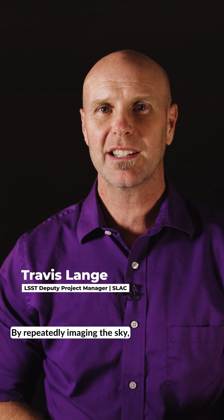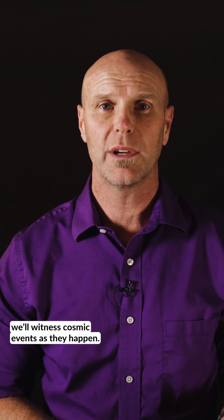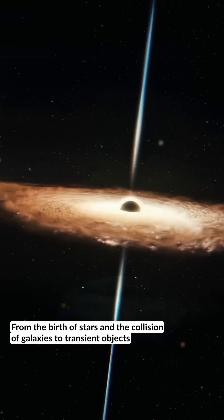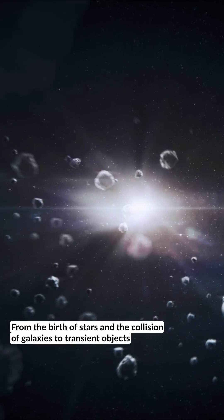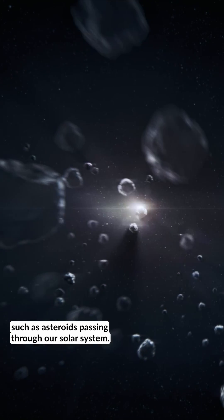By repeatedly imaging the sky, we can study many different cosmological phenomena. On the short-time horizon, we'll witness cosmic events as they happen, from the birth of stars and the collision of galaxies, to transient objects such as asteroids passing through our solar system.